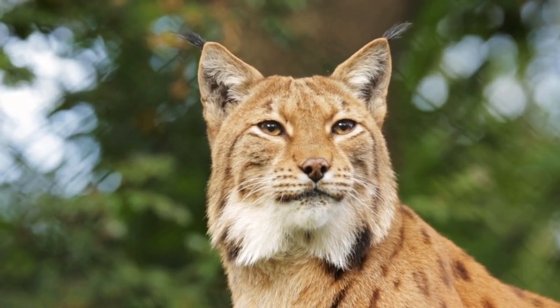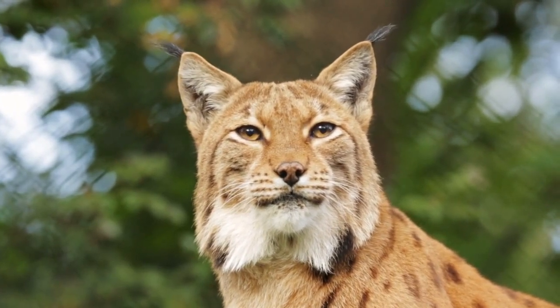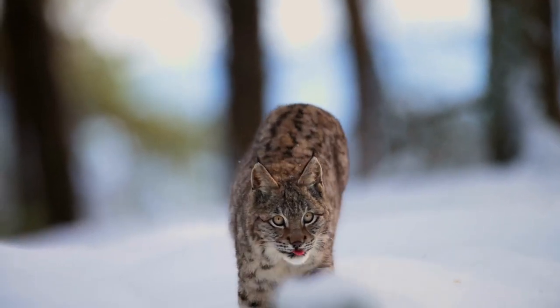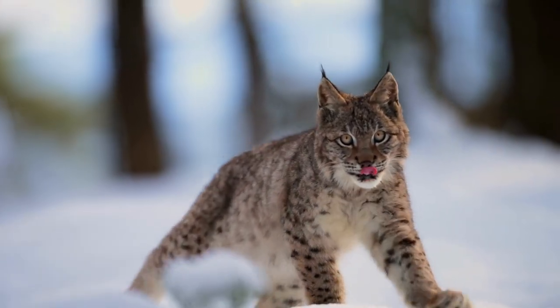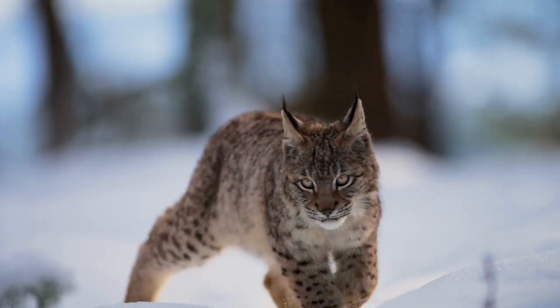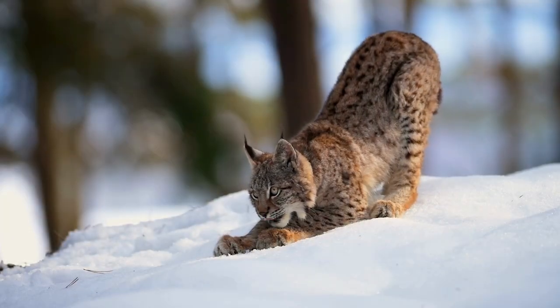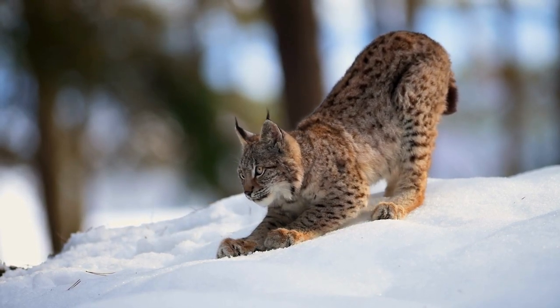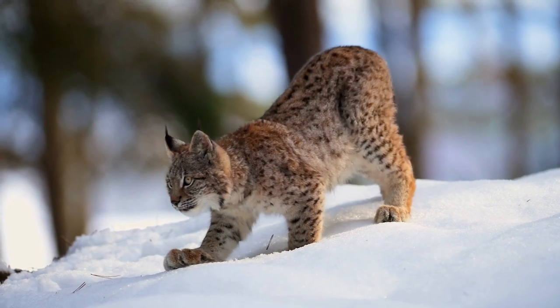The Eurasian lynx looks just like any other regular cat, but it's definitely not your average feline. From its lovely gray, rust-red, and yellow coat to its thicker and denser fur, this majestic big cat is sure to leave a lasting impression. The lynx proudly sports many looks including spotted, striped, and solid — all highly popular fashion trends in the wild.